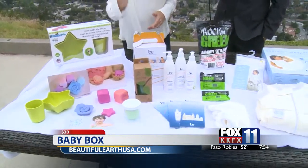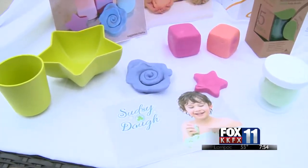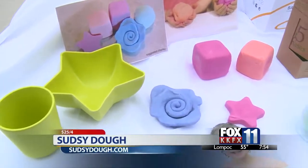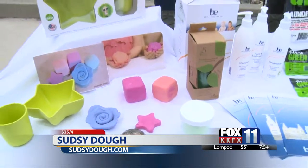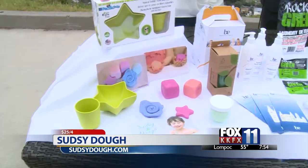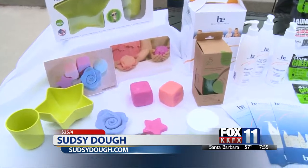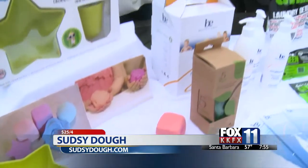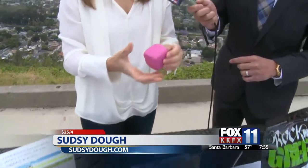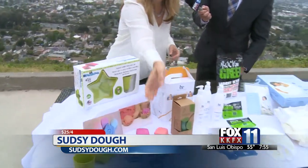Moving along, we have this new company called Sudsy Dough — a great startup. They have a campaign this month on Kickstarter, so you can go to sudsydough.com. What I love about this is it's a combination bath soap that's moldable — a creative project children can play with in the bath. It makes bath time really fun and also encourages good hygiene. Each of these cute little cubes has a surprise insert inside. They have a Kickstarter campaign — go support them if you can.